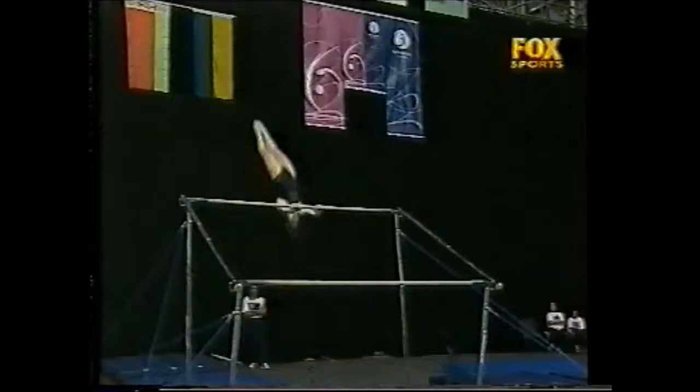Beautiful handstand line, and there's the full twist in the back salto out. Truck with a 9.333.